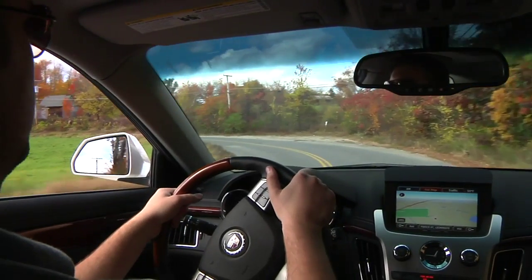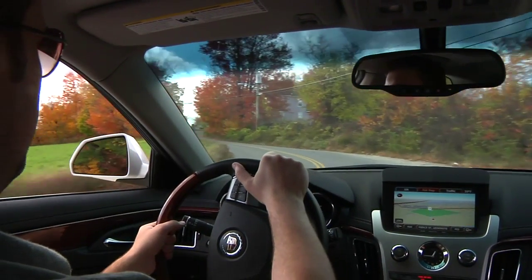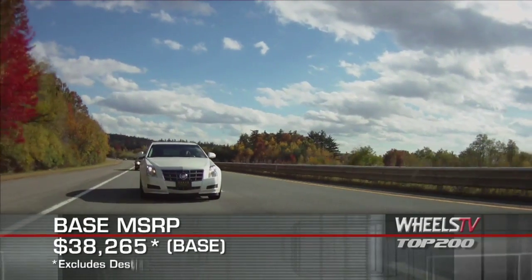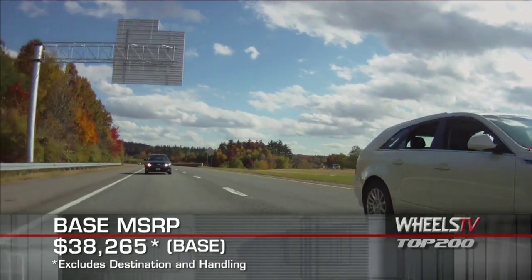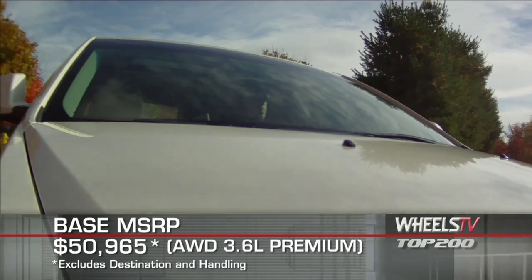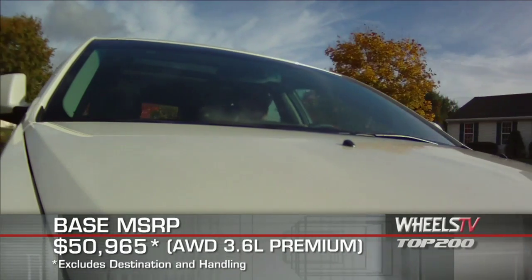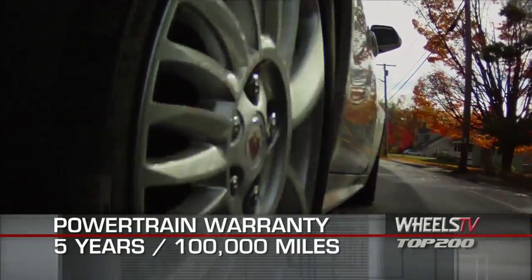Front, side, and side-impact airbags team with high-strength steel strategically placed in the body shell to protect occupants. Base MSRP for the Cadillac CTS Sport Wagon is $38,265. An all-wheel drive CTS Sport Wagon with the 3.6L engine and premium collection starts at $50,965. A 5-year, 100,000-mile warranty covers the powertrain.